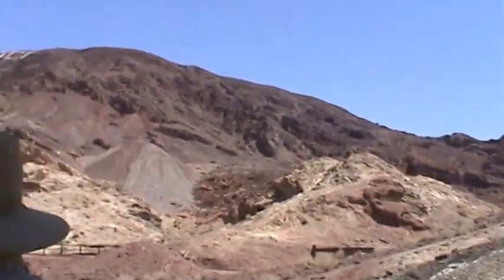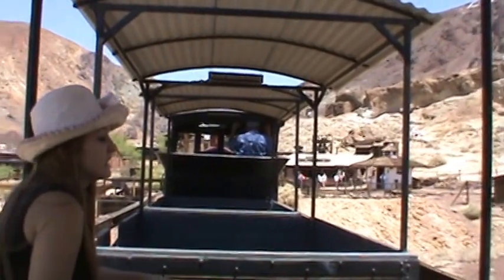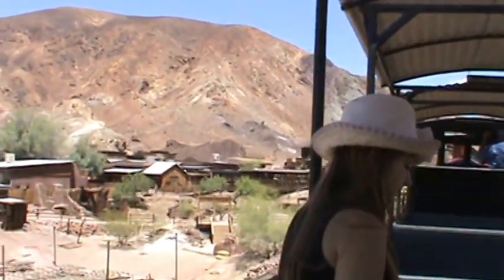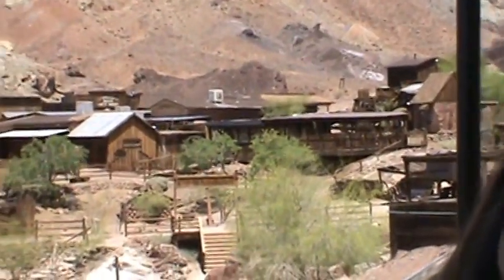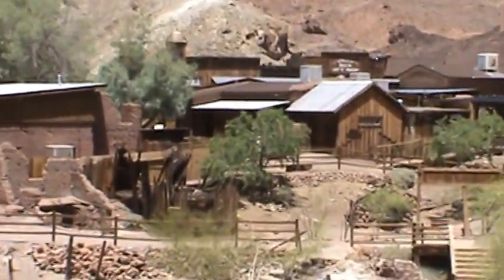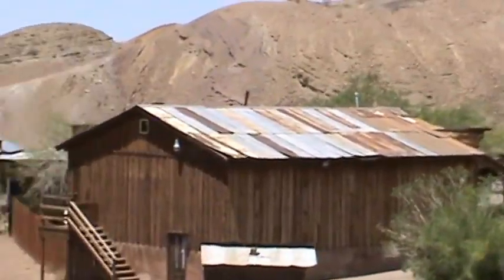Well folks, we hope you enjoyed your trip aboard the Calico and Odessa Railroad. When leaving the train, don't forget your valuables, cameras, purses, and small children. Please remain seated until the train comes to a complete stop. And be sure to climb aboard on your next visit to Calico Ghost Town.